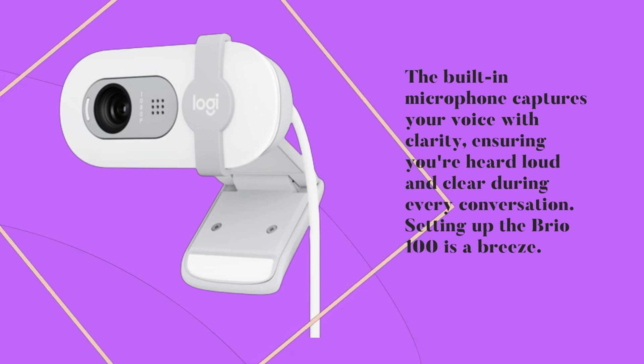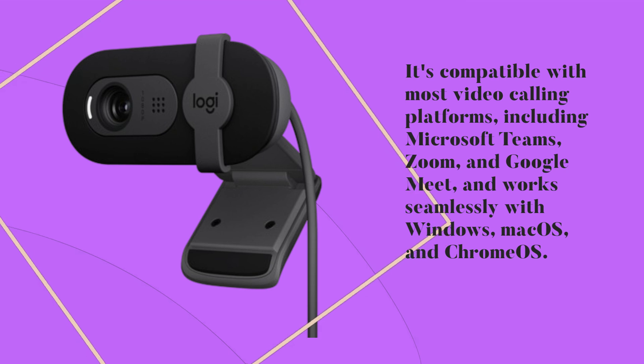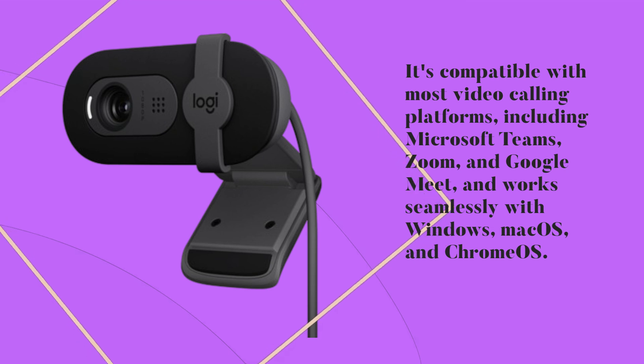Setting up the Brio 100 is a breeze. It's compatible with most video calling platforms, including Microsoft Teams, Zoom, and Google Meet, and works seamlessly with Windows, Mac OS, and Chrome OS.